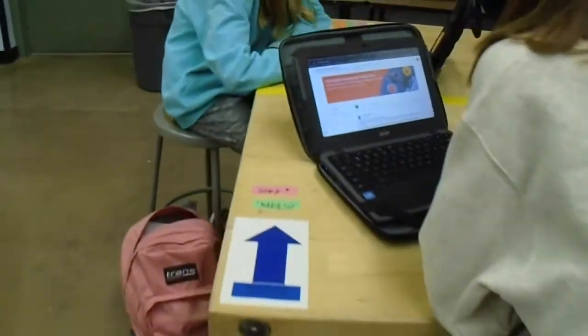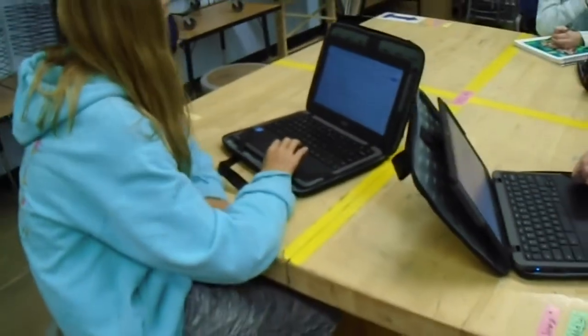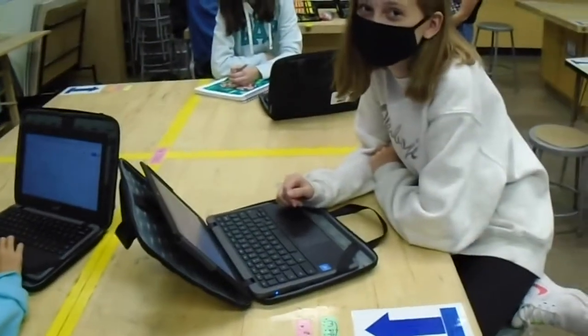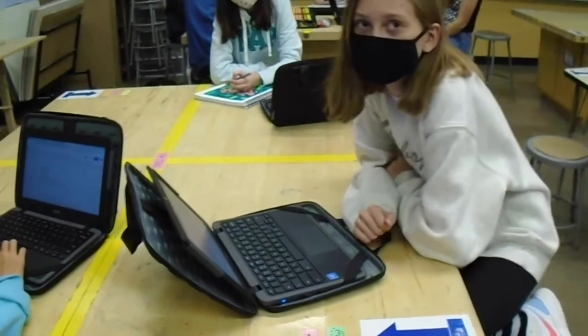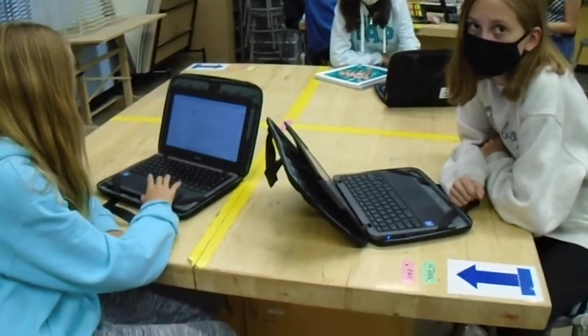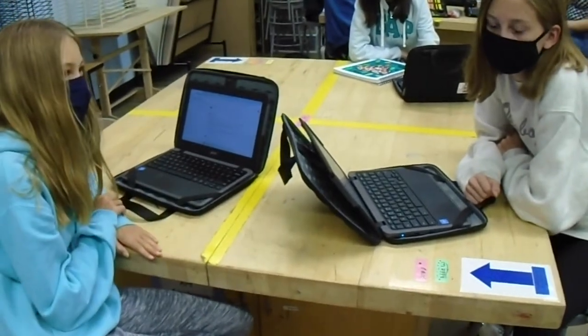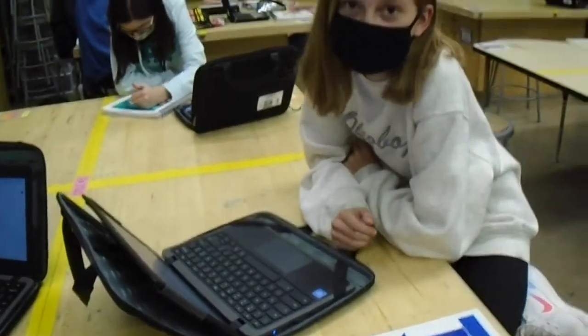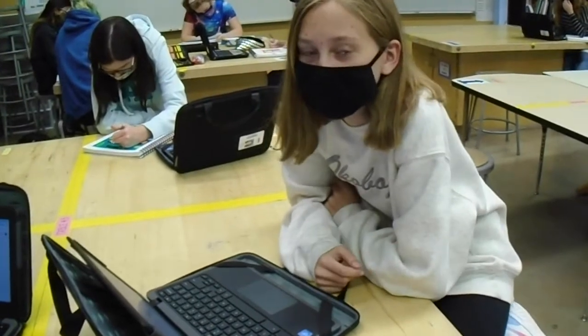I wanted to stop and introduce you to a couple of students here in the Art Academy. I have Addison and Lily. My question for you ladies is: why did you decide to join the Art Academy? To be able to do art and be with friends. It's just one of my hobbies and I really like art.